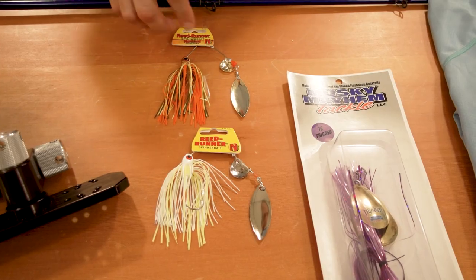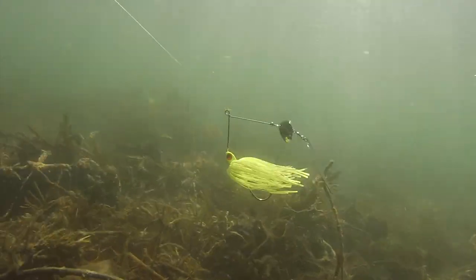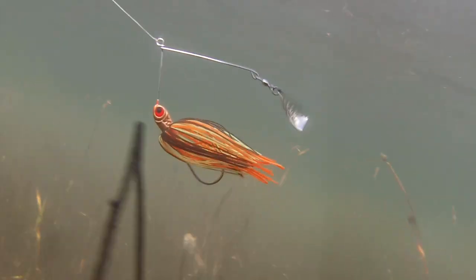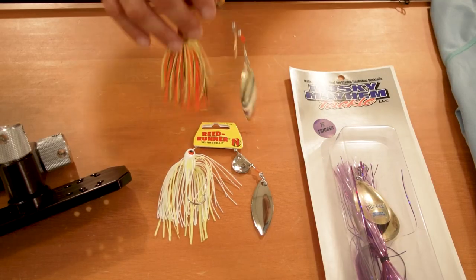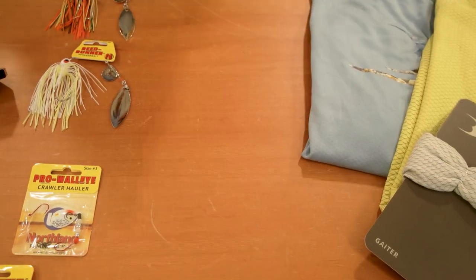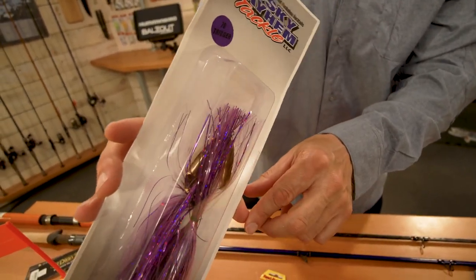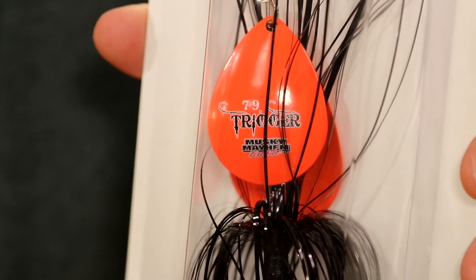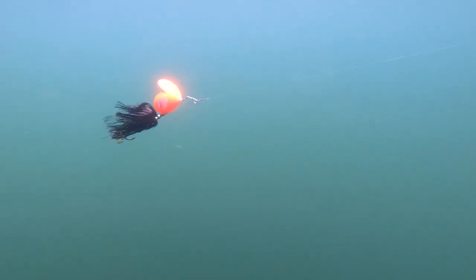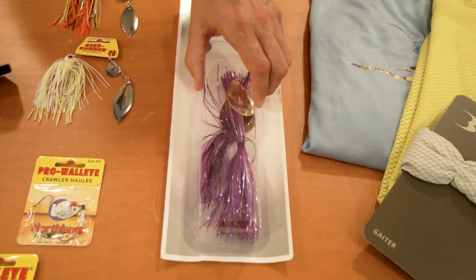Also from Northland Tackle, the Reed Runner Spinner Bait. Spinner baits really can be used all season long — great for northern pike, but primarily for bass when fishing around weeds, wood, and big boulders. Lots of color options and different blade configurations. Next, a bigger bait from Muskie Mayhem Tackle — the 79 Trigger. It features a size 7 Colorado blade and a 9 Magnum blade in an offset configuration, giving the muskie a little different look and vibration, which is key especially on pressured waters. Muskie Mayhem Tackle is known for incredible muskie baits, and this size is perfect for covering water whether you're trolling, casting, or doing figure eights.